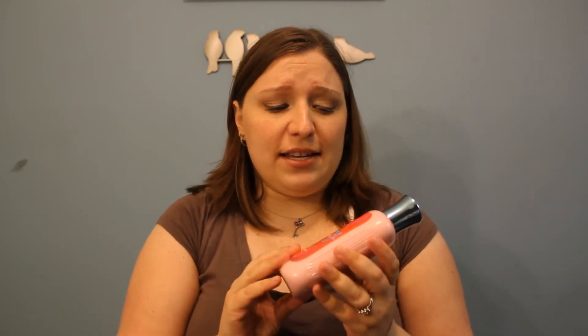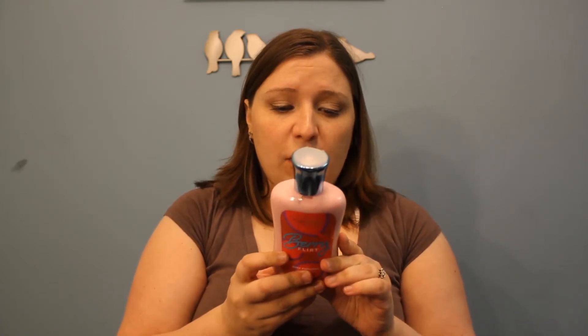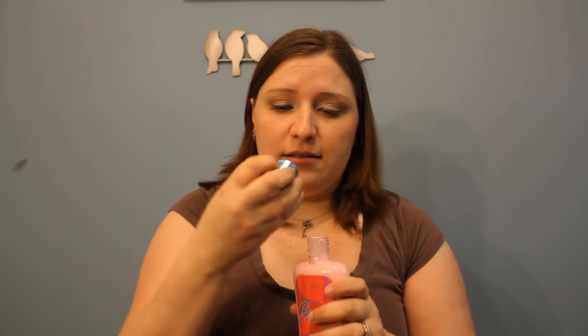So I got a bunch of them. The first one I got is Berry Flirt — voluptuous red berries that flirt with blonde woods to make them swoon. I've learned I can't squeeze them and smell them because I get it up my nose. But this just smells like berries. It's the Sweethearts Collection and it smells incredible. I love berries.